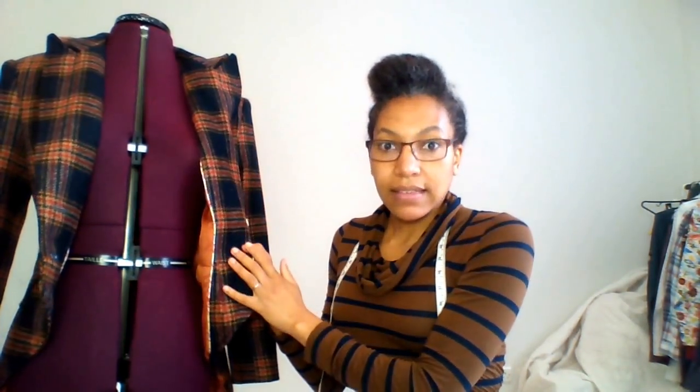I learned a lot making it. I had to make it in 10 days, I used plaid which I hadn't used before so I had to do all the pattern matching, I put in welt pockets which weren't part of the original pattern, I had to draft the facings, and I also put in a piped seam line. It's just something that I super impressed myself with — it's my proudest make.